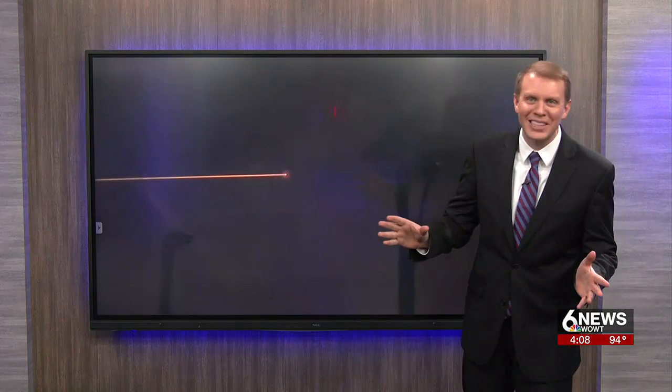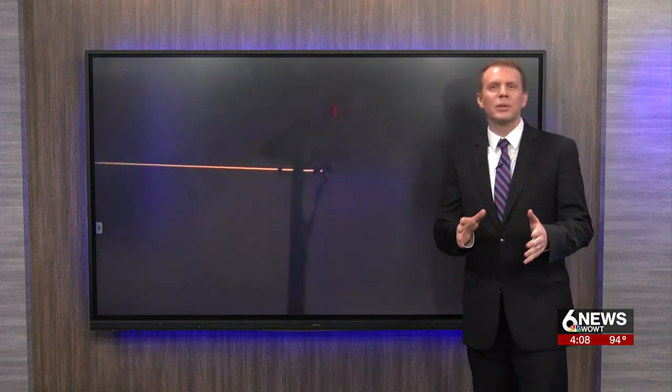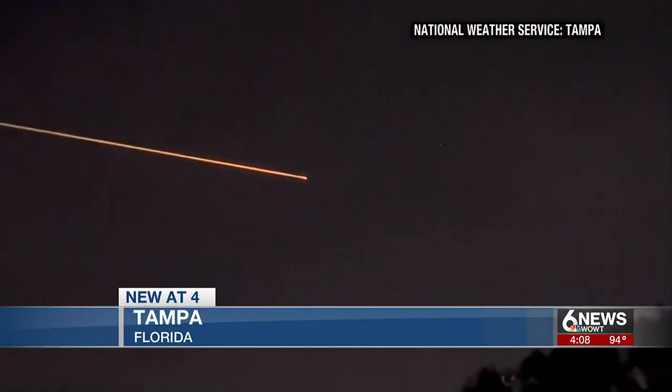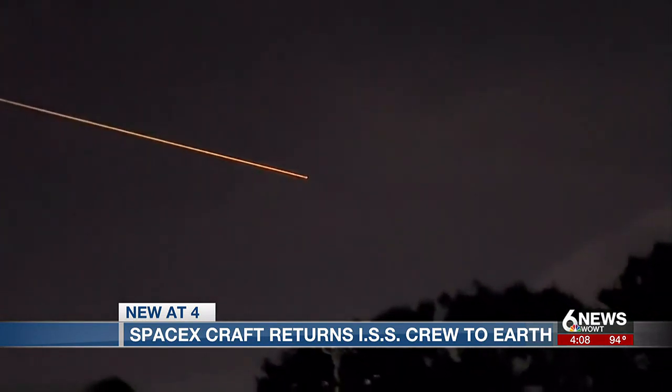Millions of people saw that across the southeast last night and early this morning. The crew left the ISS around 7 a.m. Sunday morning after those six months in space before making that incredible re-entry. Look at that streak in the sky — would have loved to have seen that in person.